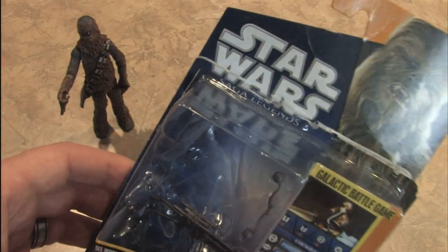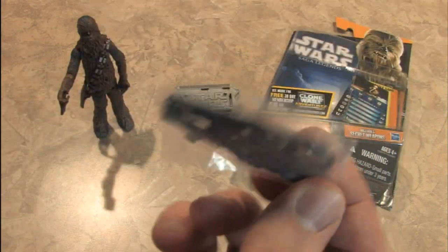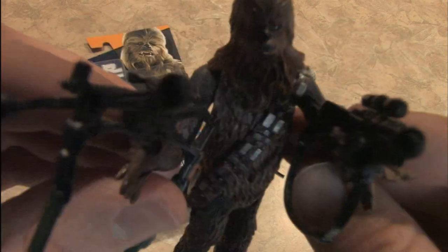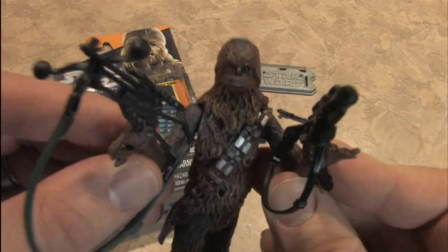And every one of these Saga Legends figures comes with this. You get a whole grab bag of weaponry. And of course, Chewie's crossbow. It wouldn't be Chewbacca without a crossbow. Nobody will ever refer to him as a walking carpet again when he's armed like this.